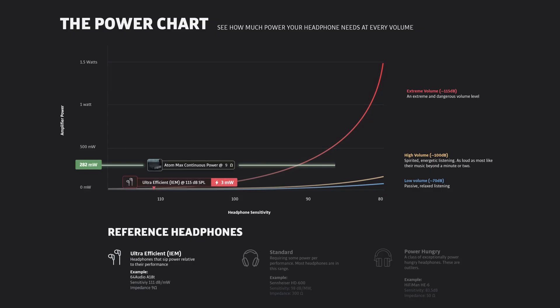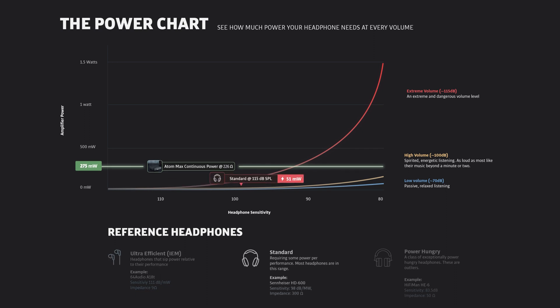We would never recommend you listen to music at this volume for any period of time. First is the 64 Audio IEM. Designed to fit in your ear, we'd expect IEMs and their tiny drivers to sip power. In this case, the IEM uses just 1% of Atom's available limit to reach an extreme volume level. Second is the Sennheiser HD600, one of the most popular lines in the industry. Power needs are greater than the IEM at 51 mW to reach 115 dB, yet still only 20% of Atom's capability.